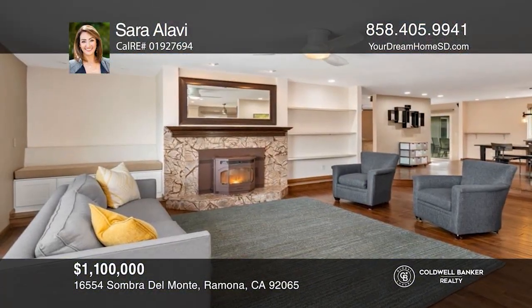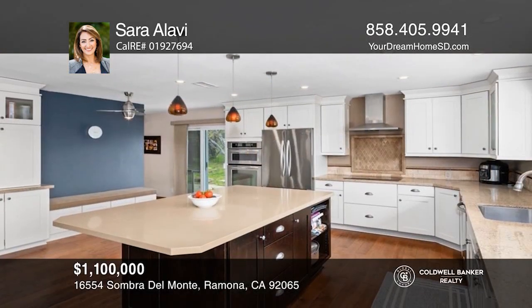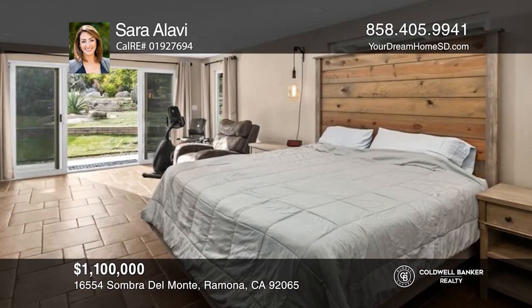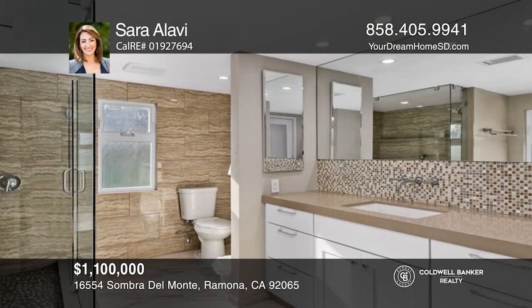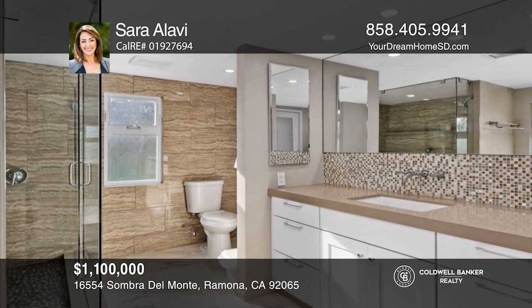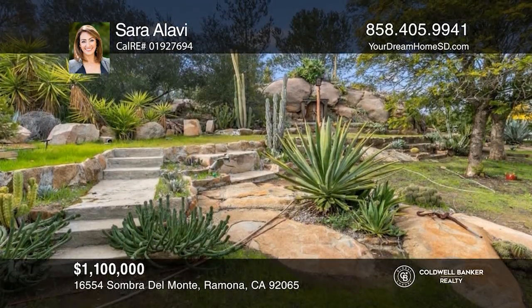Come experience this beautiful three-bedroom, single-story home. A spacious living room with an open floor plan seamlessly flows into the dining area. The backyard is a true gem featuring a covered patio that's ideal for outdoor dining and entertaining. There are numerous upgrades inside, a three-car garage, and owned solar. Take a tour of your dream home today by calling Sarah Eladi.